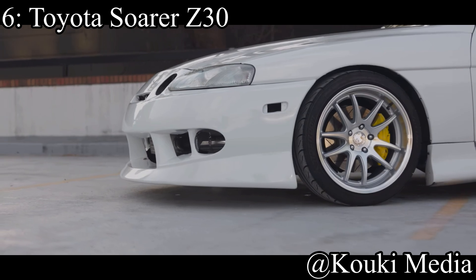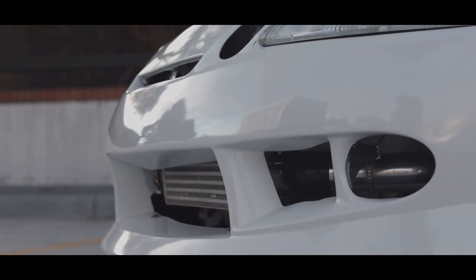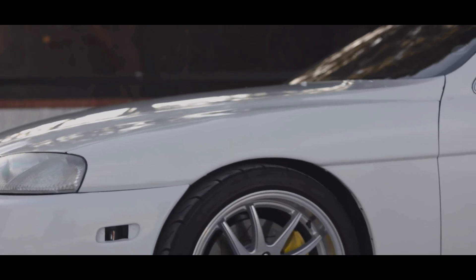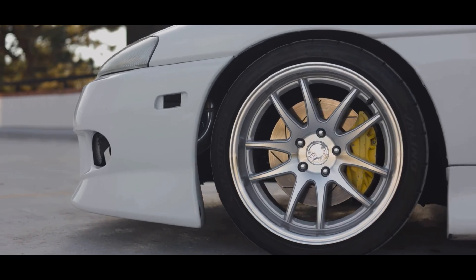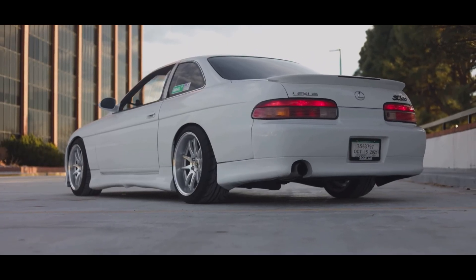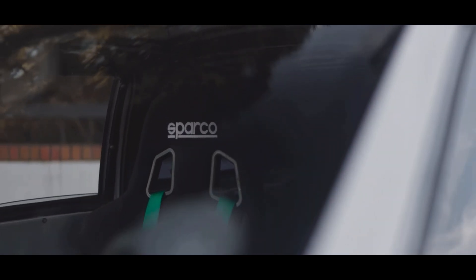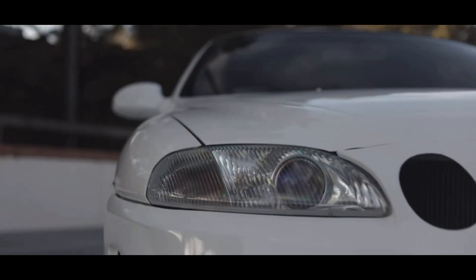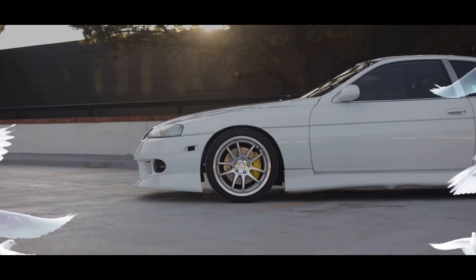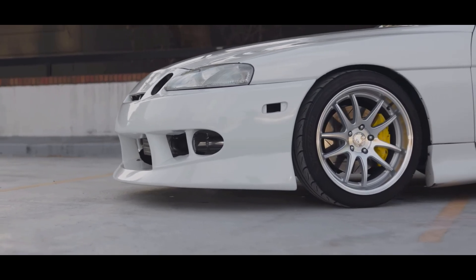Coming in at number 6 is the Toyota Soarer Z30, which we know in the States as the Lexus SC300 or SC400. But the Soarer in Japan got a special motor we didn't get here — a 2.5-liter twin-turbocharged inline-six that makes 280 horsepower, called the 1JZ GTE, and the car is rear-wheel drive. It's pretty much just a little brother of the 2JZ GTE without as much potential. People can get the 2JZ up to four-figure horsepower fairly easily, while the 1JZ caps around 600-700. But this car is a Supra in a tuxedo — it's got everything you could want in a Supra, but now comfortable, and still pretty cheap to own because it's not as well-known.